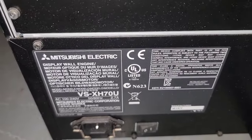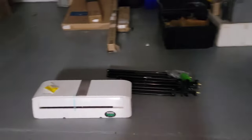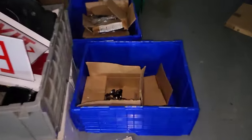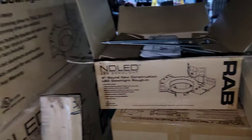Way above my pay grade. Speakers. More flatware. This is all this piece. You get all recessed.